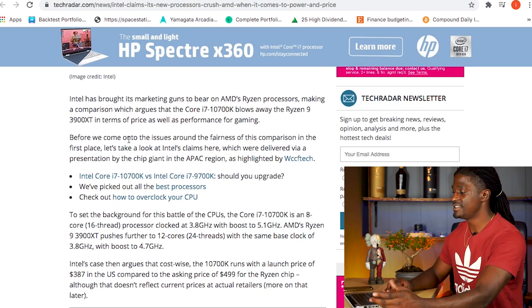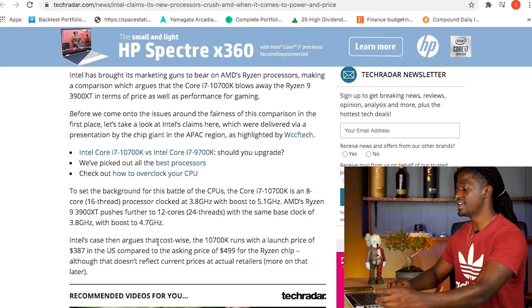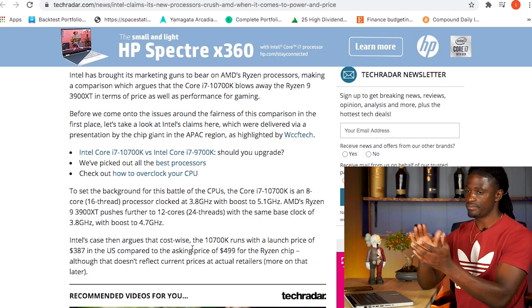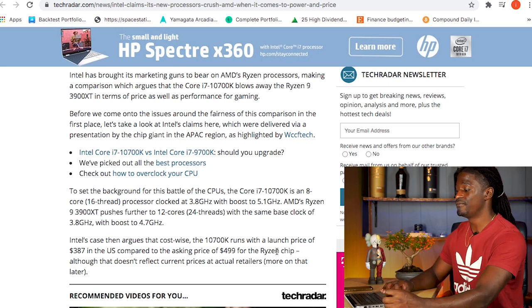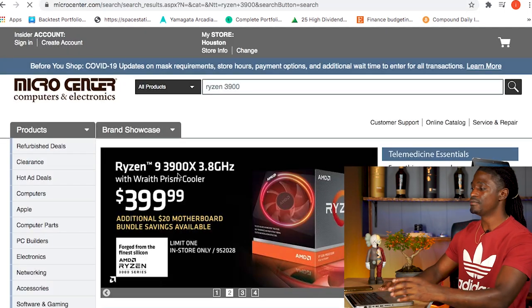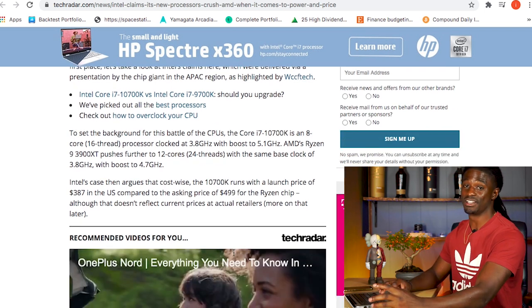They're saying the i7 10700K blows away the Ryzen 9 3900 in terms of price and gaming performance. The i7 10700K is an 8-core 16-thread processor, and the Ryzen 9 3900 is a 12-core 24-thread processor with the same 3.8 GHz base clock and a 4.7 GHz boost clock. For price, Intel is saying a launch price of $387 compared to the asking price of $499 for the Ryzen chip. But that's not accurate — you can get a Ryzen 3900 for $400, and at Micro Center even less. So that's really only about a $12 difference, not $100.